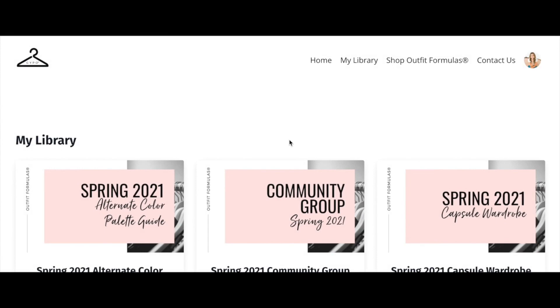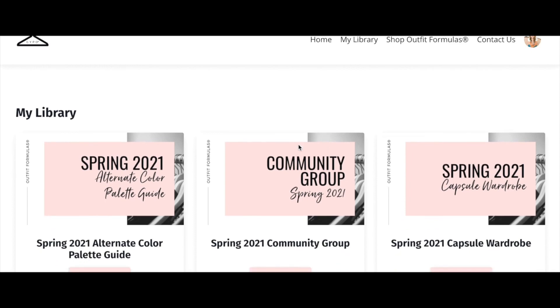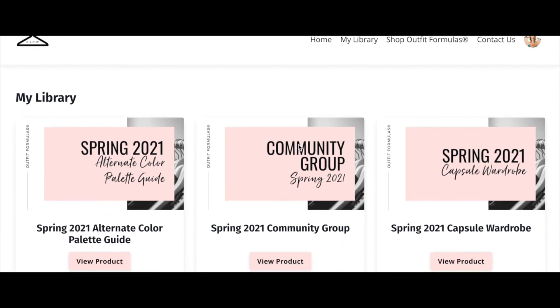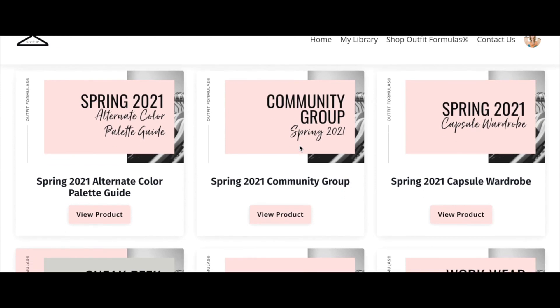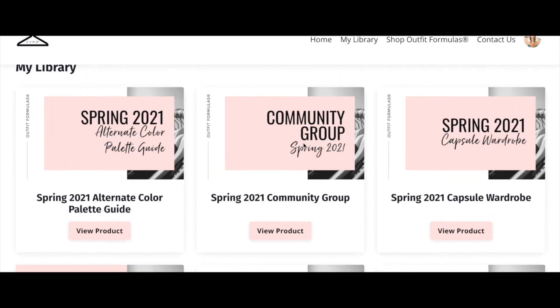The first thing that happens when you sign up for any outfit formulas program is you'll get an email with your login credentials. Once you log in, you'll see your library of any purchases you've made through Get Your Pretty On or outfit formulas — all your programs in one place. We're going to access the spring 2021 capsule wardrobe, our most recent seasonal program.